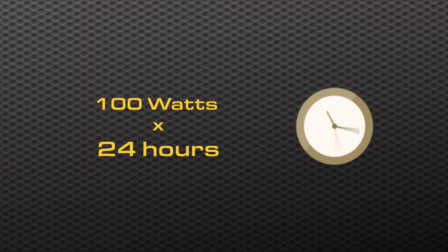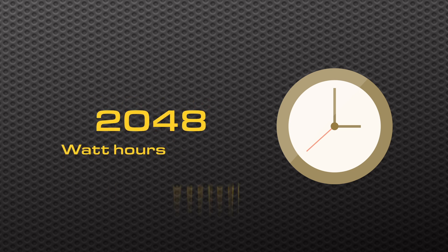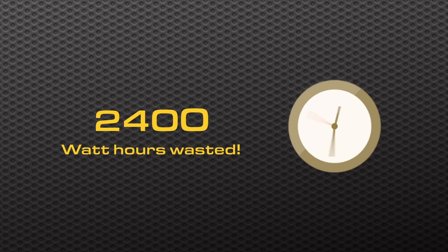If an inverter has a high no load power draw, what does that mean for someone who's going to use it one hour versus 24 hours or long term? If you calculate the amount of power wasted — if it's 100 watts — in one day it's using up 2,400 watt hours of power. That's more than most power stations have in battery storage, and it also means you have to replace all that power with more solar panels.